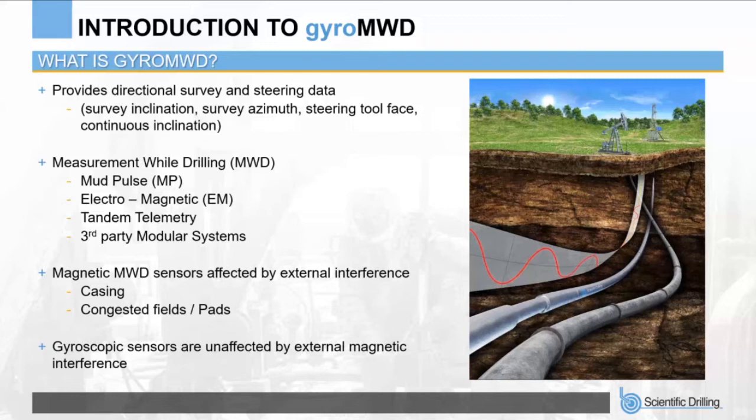Tandem telemetry refers to applications where there is more than one telemetry path while drilling. For example, Scientific's Gyro MWD uses mud pulse telemetry at one frequency, pulsing data uphole at the same time as a secondary third-party MWD provider's tool at a different frequency. Both mud pulse signals are discrete from each other and do not affect each other, allowing both to be decoded on surface simultaneously. This flexibility enables MWD providers who do not have Gyro MWD technology to include a gyroscopic sensor in their downhole drilling assembly.